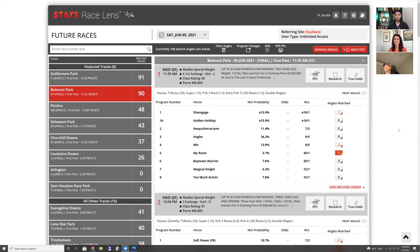Going into the Belmont Stakes in particular, I think a lot of us think we know who the contenders are and who the pretenders are. But then of course there are pitfalls there because you may overlook a thing or two. Scott, how do you avoid complacency? How do you check your work using Stats Race Lens?